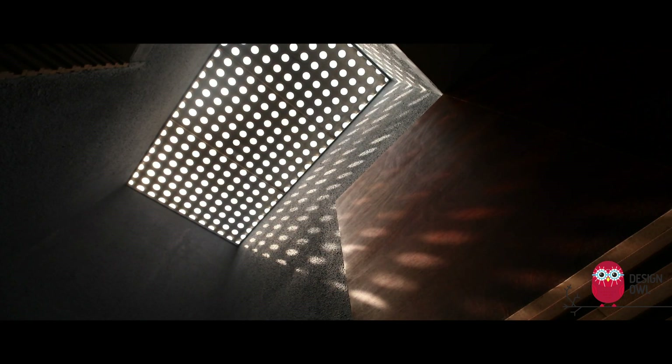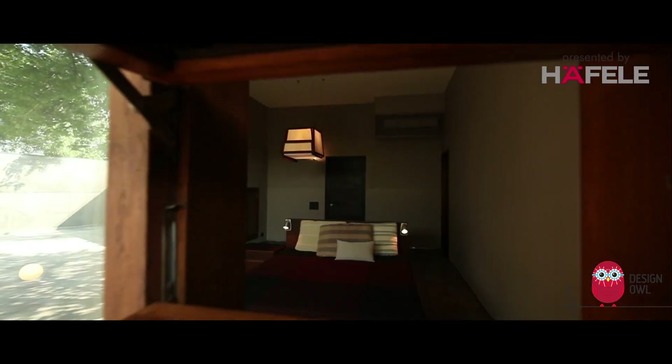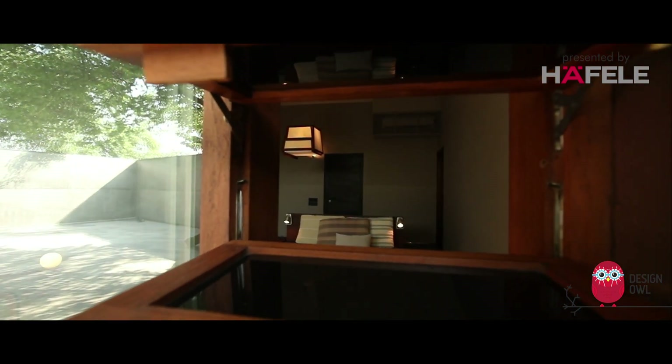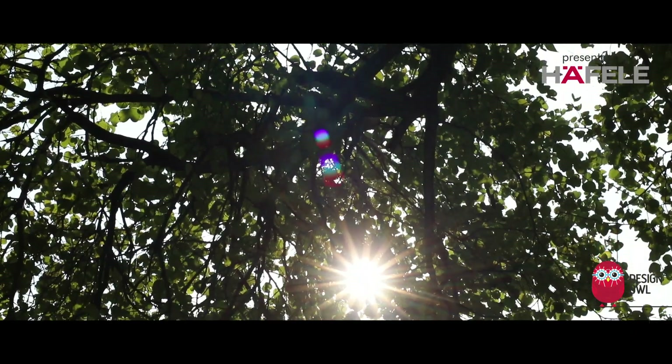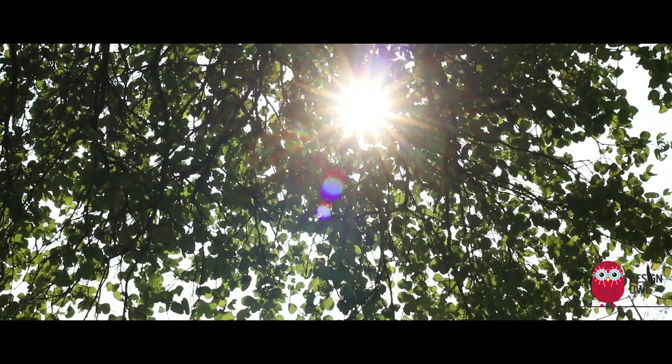The light streams in and constantly creates different shadows. Skylights and windows — the light runs through it and creates almost a dance of sorts, constantly creating shadows all through the day.